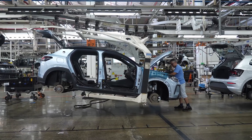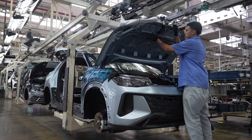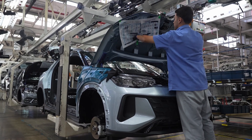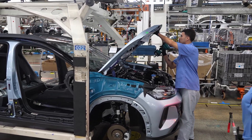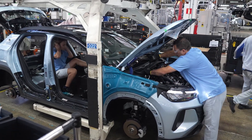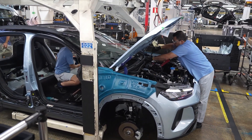Next, the nearly complete vehicle enters the final assembly line. Here, components like doors, bumpers, lighting units, glass, wheels, and trim details are installed. Technicians finalize fluid filling, ECU programming, and functional validation. Torque wrenches and digital sensors ensure all fasteners meet strict specifications.